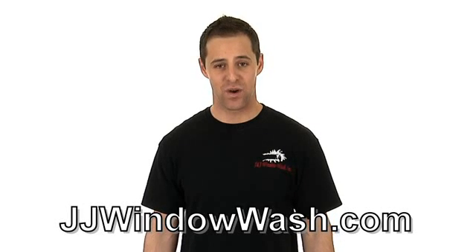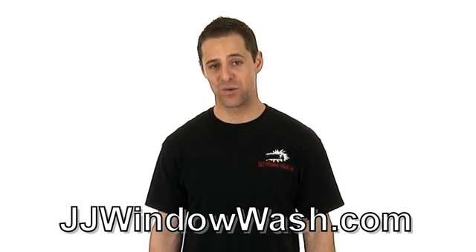If you like what you've seen and you want to learn more, go to my website: jjwindowash.com.